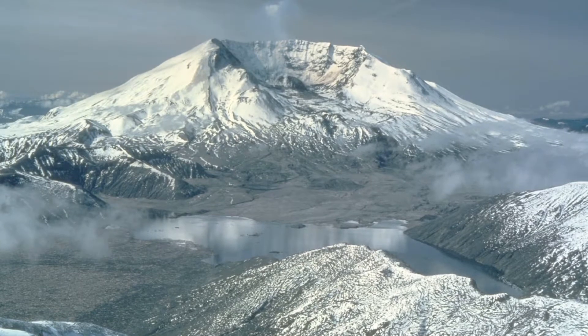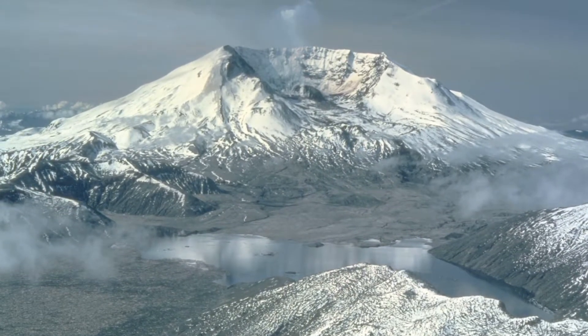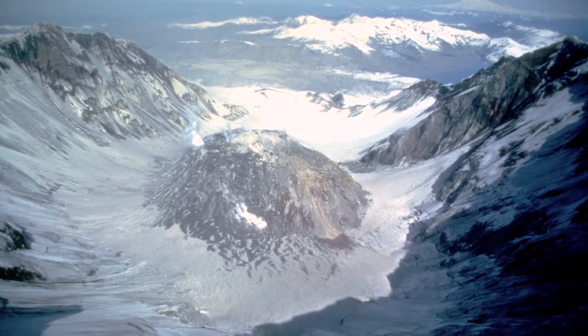After the major volcanic activity in 1980, the mountain went quiet for a couple of years. During this time, snow and ice accumulated in the crater. Then, in March of 1982, the mountain came alive again.